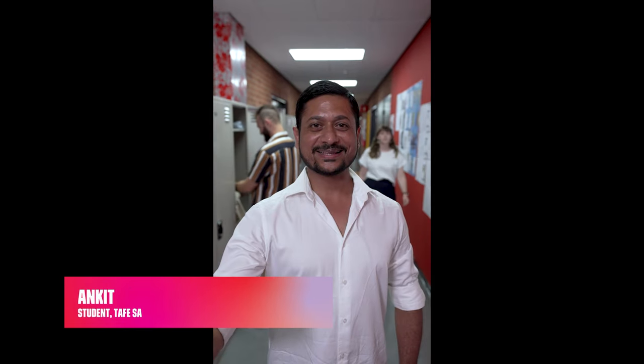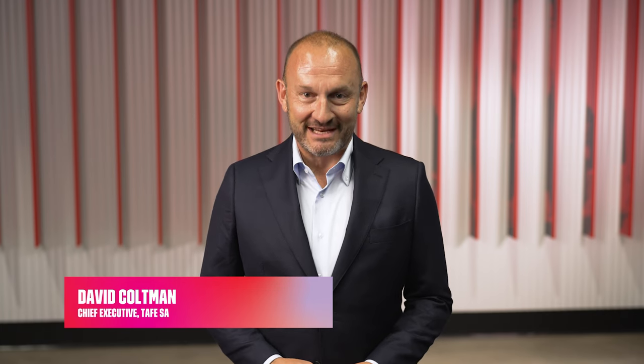Hi, I'm Liam. Welcome to TAFE SA. Hi, I'm Hannah. Welcome to TAFE SA. Hi, I'm Ankit. Welcome to TAFE SA. Hi, I'm David Coltman, Chief Executive of TAFE SA. Welcome to the start of your studies with us. We can't wait to see what you'll achieve.